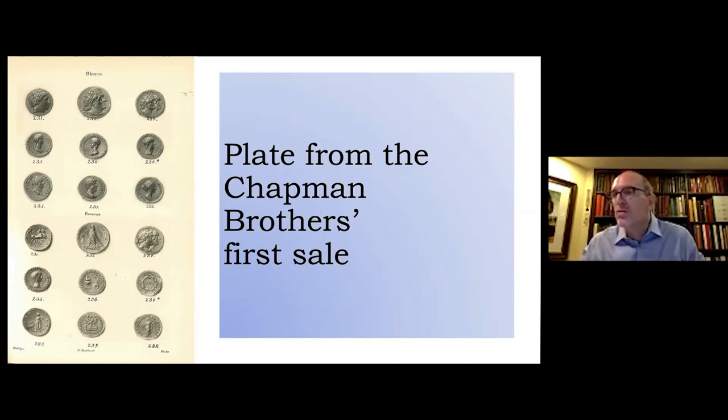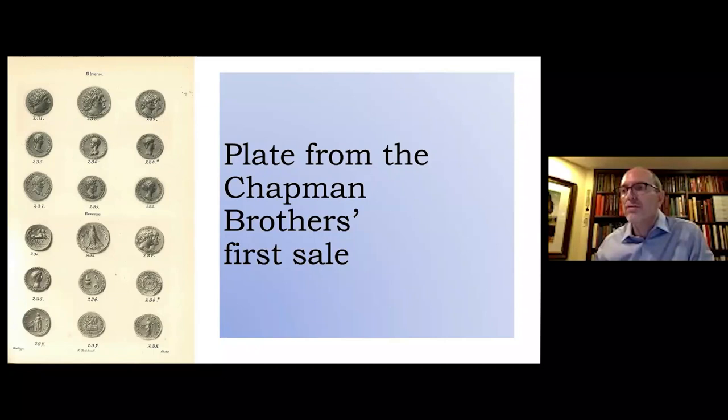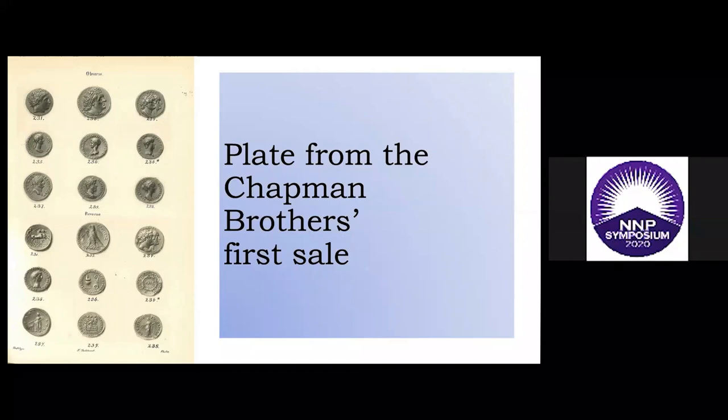For their earliest catalogs, the Chapman brothers relied on others. Their first catalog made use of the services of Frederick Gutekunst, the well-known Philadelphia photographer who also produced the large folding plate accompanying Edward Maris's classic 1881 work on the coins of New Jersey. Their first catalog offered over 600 lots of ancient, foreign, and American coins and medals. Gutekunst prepared four plates for this initial Chapman offering, the first of which was entirely devoted to ancient coins — including a gold stater of Philip II of Macedon, a gold pentadrachm of Ptolemy II, and an aureus of Lucius Verus. These were the first colotype plates to appear in an American coin auction catalog, and they are of exceptionally high quality.